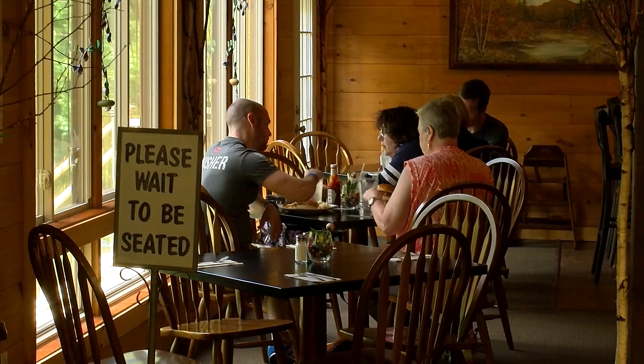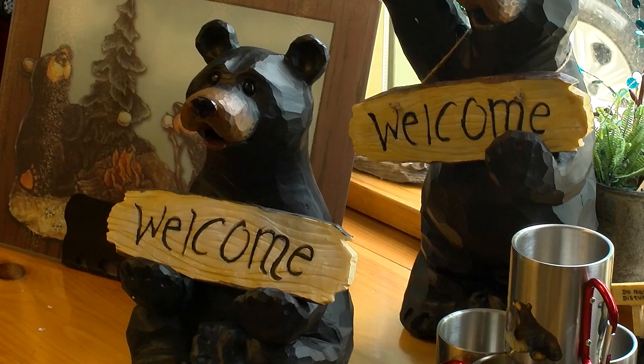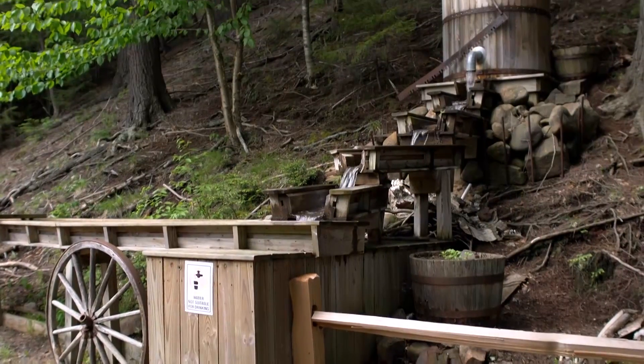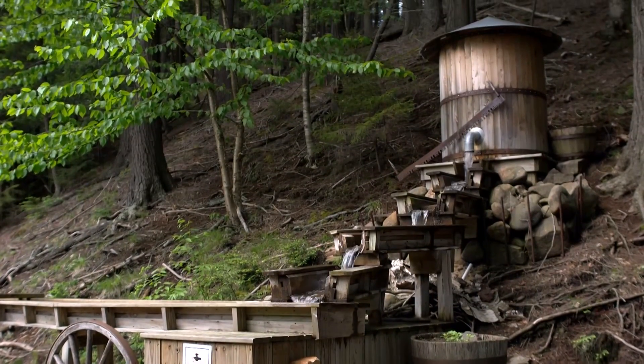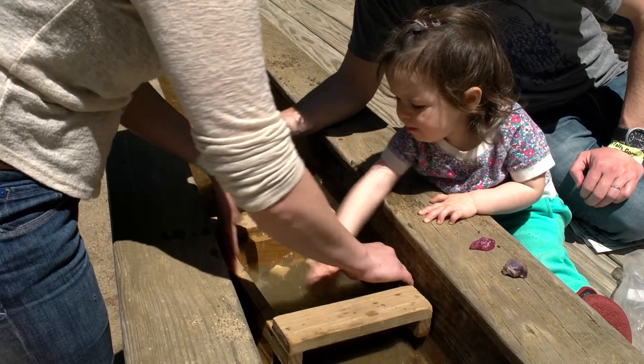The Riverview Café offers a place to relax after a hike, and the gift shop a place to browse. For the youngest explorers, this mining activity guarantees success.